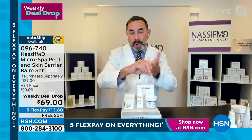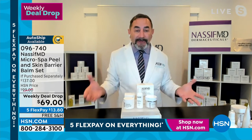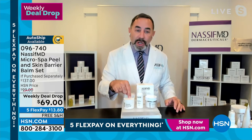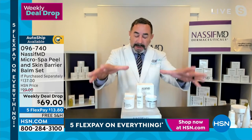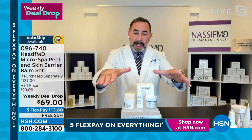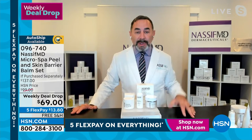We also have the nourishing protection, and then of course with the hydration, because you need to hydrate after your peel. We just launched this Skin Barrier Balm Set, which locks in and seals, and it's been shown in a clinical study to keep what we call the skin optimization of the moisture barrier, so we don't lose the hydration.